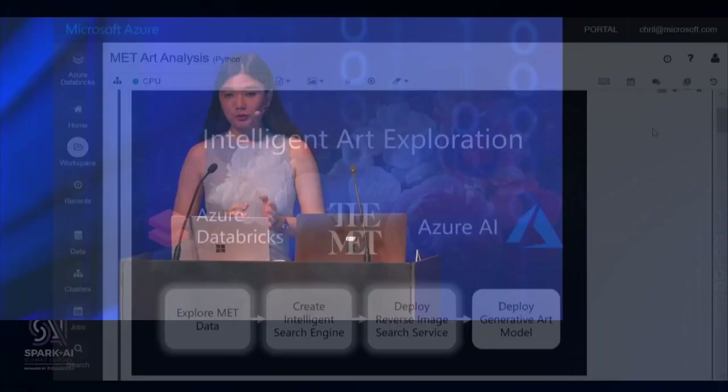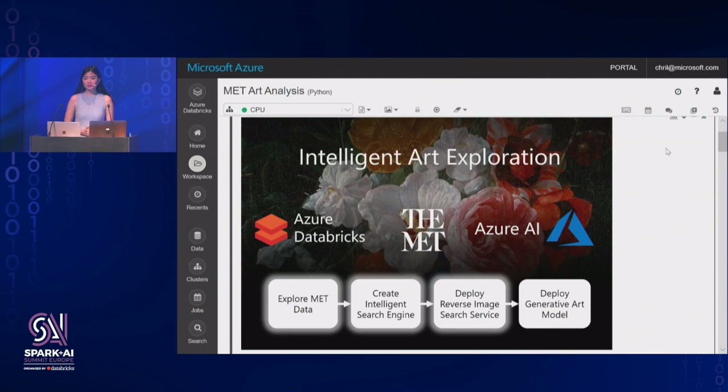Hello everyone. I'm thrilled to demo the work we've done with the Metropolitan Museum. As Mark mentioned, we had a few problems we wanted to solve: we wanted to help people create new art, interact with the art in a new way, and explore the collection. In this demo I'm going to show how we achieved those goals by creating an intelligent search engine and deploying a reverse image search service. All of this needs to be built first on the Metropolitan Collection data, so we'll start there. I'm loading the data into a DataFrame — there are about 170,000 images in this data set and about 50 different metadata fields that could tell us about these artworks.